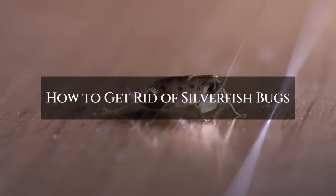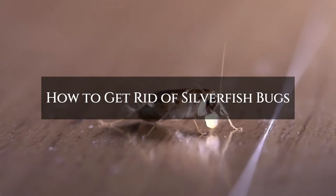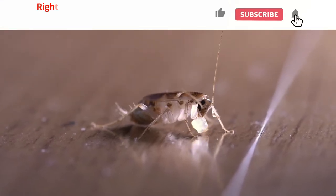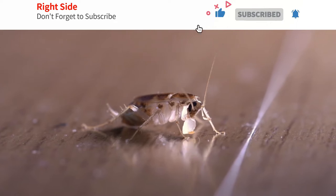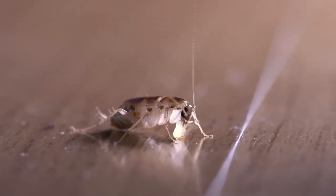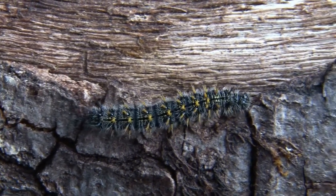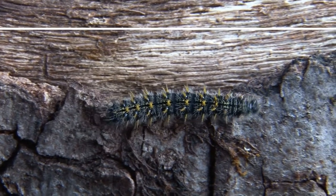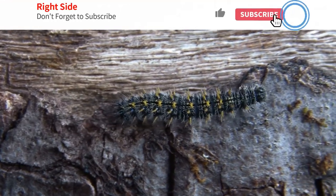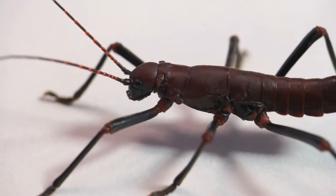How to get rid of silverfish bugs naturally. Silverfish are small insects that can infest a home. Although they are not dangerous, they can damage property and trigger allergies. A person can try several natural and chemical methods to get rid of them before contacting a professional pest control service. In this video, I will share an easy way to get rid of silverfish bugs naturally at home.